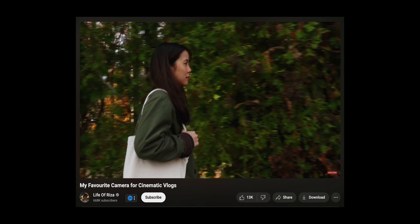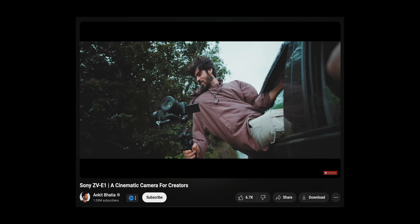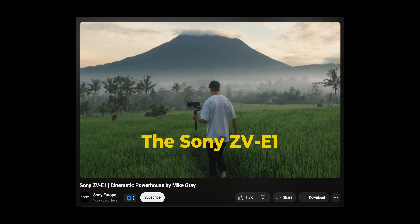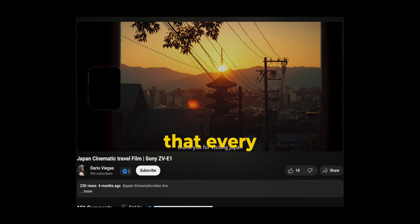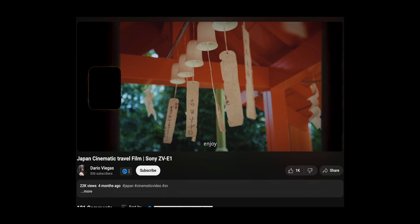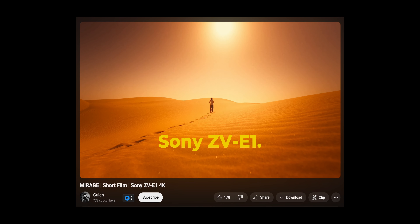Can we trust the creators on YouTube — the sponsored ones? How do we know that they're telling the truth about a camera? There's one camera that's been the big hype since its release last year: the Sony ZV-E1. So what is it about this camera that every creator is raving about? The camera that's supposed to be the best in class — is this the best camera for creators? This is a filmmaker's review of the Sony ZV-E1.